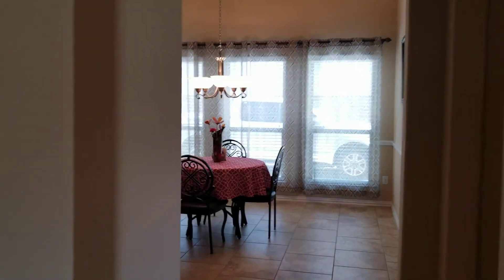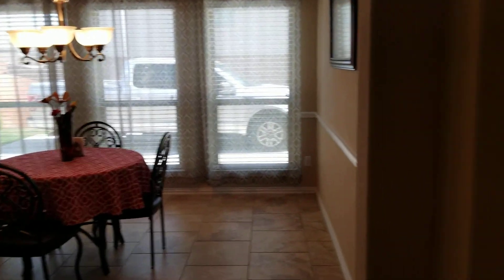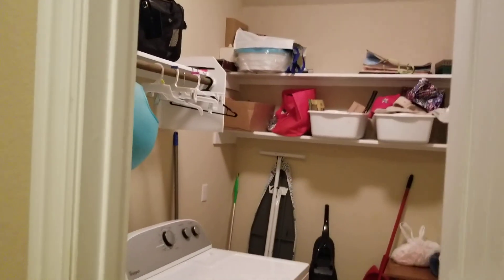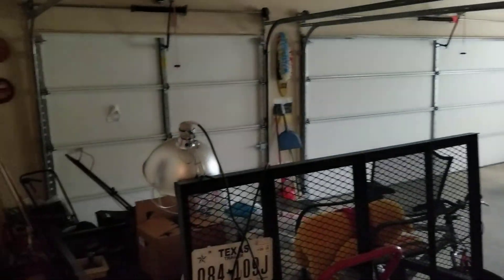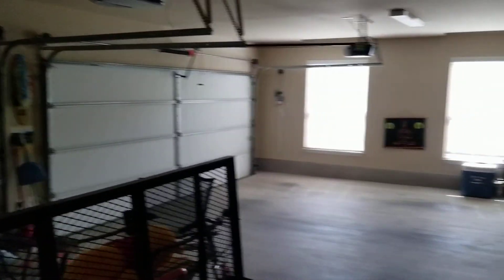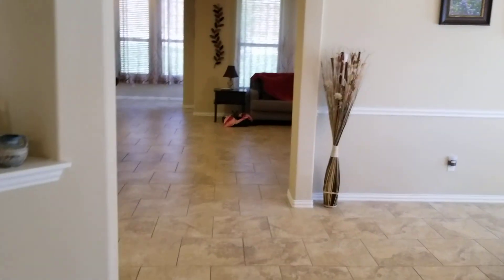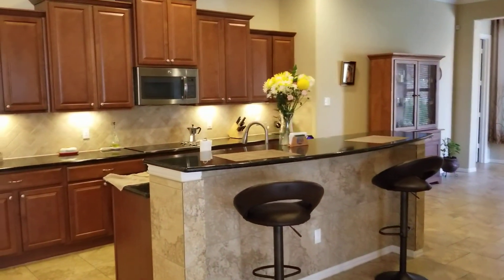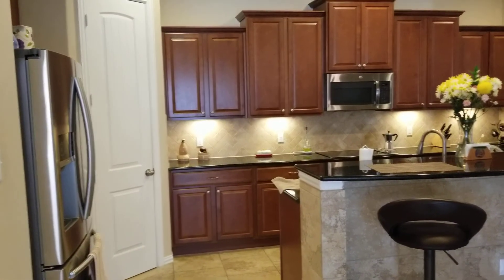On the other side you have the formal dining. On the right side you have the washer and dryer, and a little nook for your coats as you come in from the garage door. This is a three-car garage with nice windows for lighting.